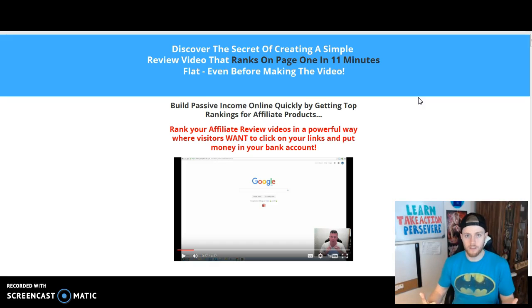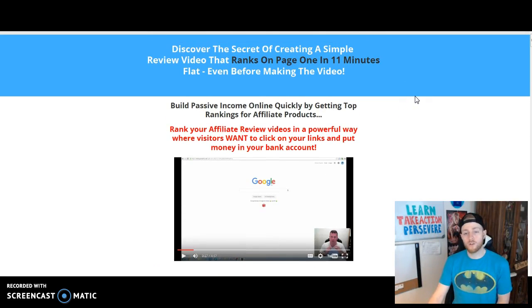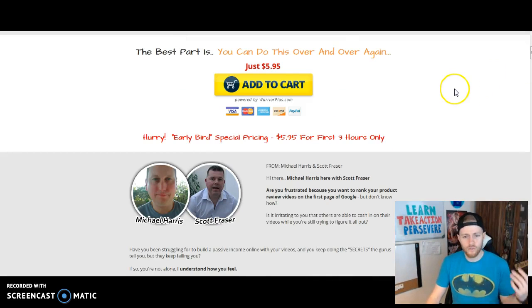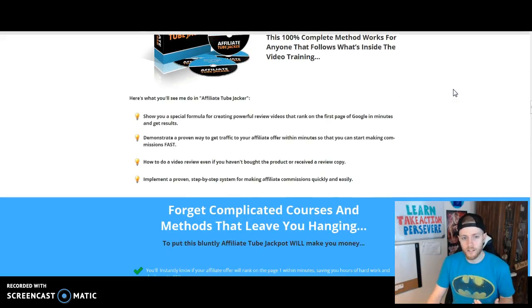What they're going to teach you in this course is how to get a video ranked on page one in around 11 minutes. Obviously it's going to be give or take, but right around 11 minutes you can get a video ranked on the first page. I know this is true because I've done it myself and I do it all the time. A lot of strategies inside this course I've already been implementing in my business; some new things I learned I'm going to start implementing as well.